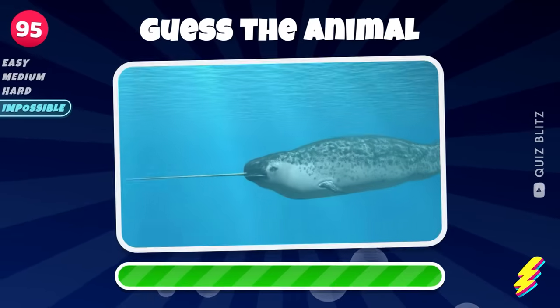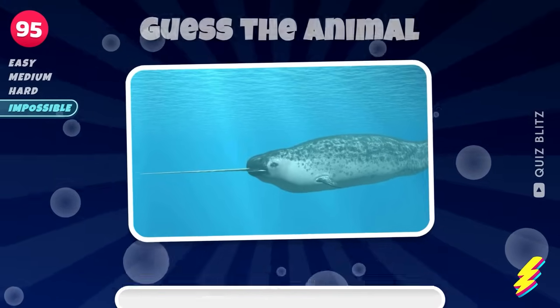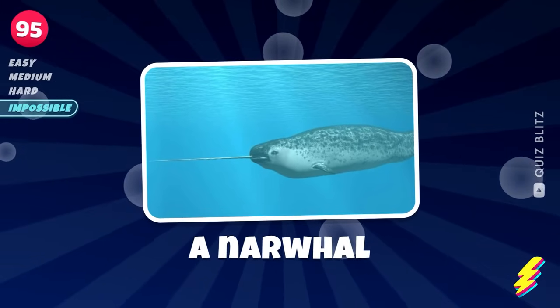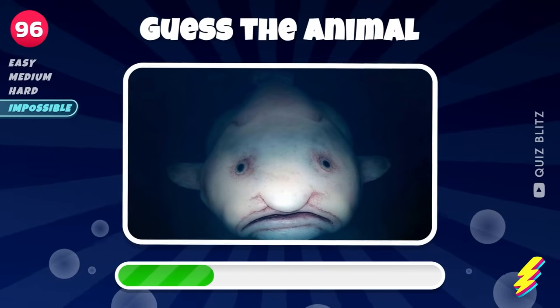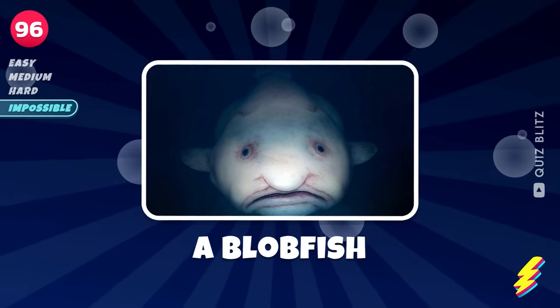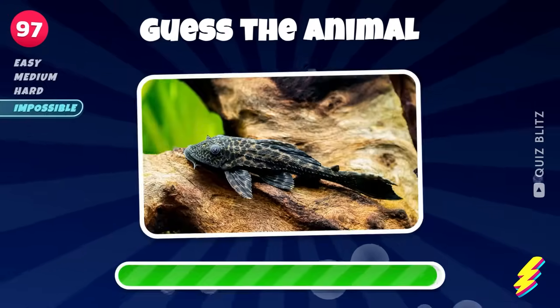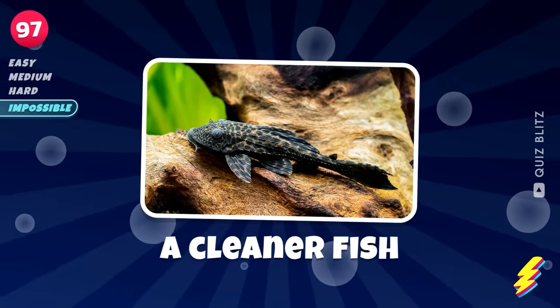Guess the marine animal. A narwhal. A blobfish. A cleaner fish.